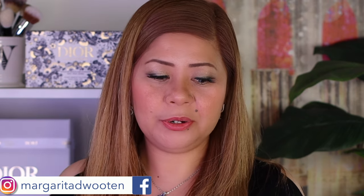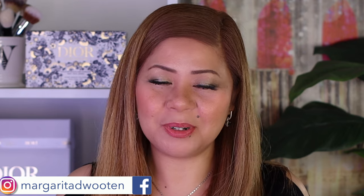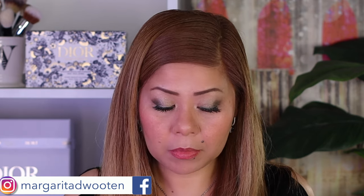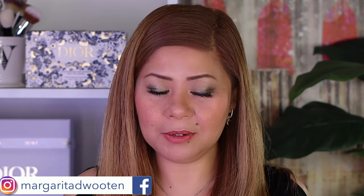For the inner corner I'll use the lightest shade in the palette — the one in the middle. Oh, it's pretty! I'll also put it on the brow bone area to give me a lifted look.